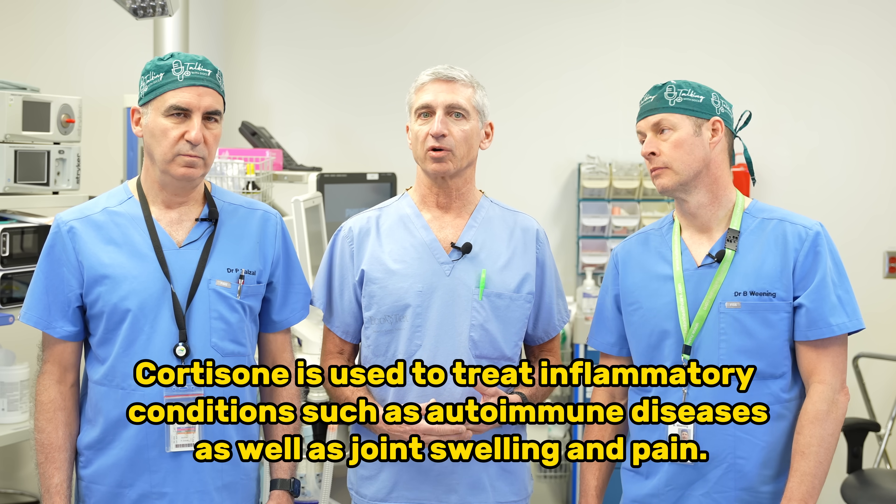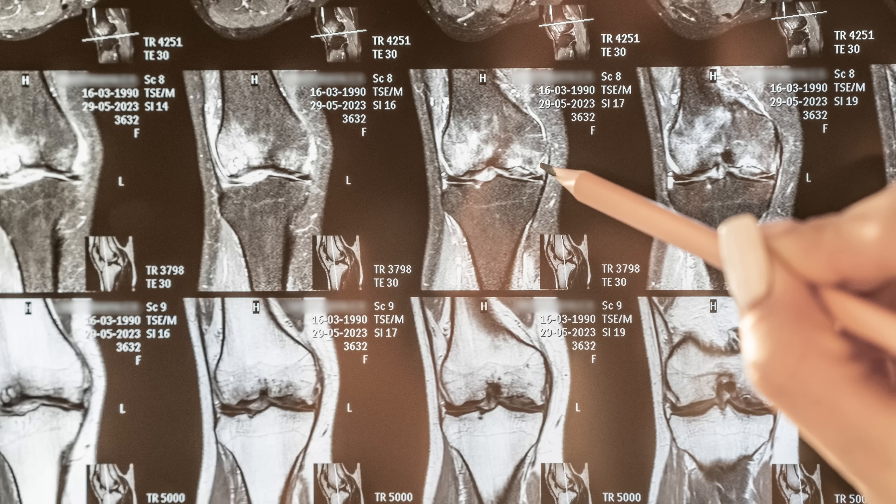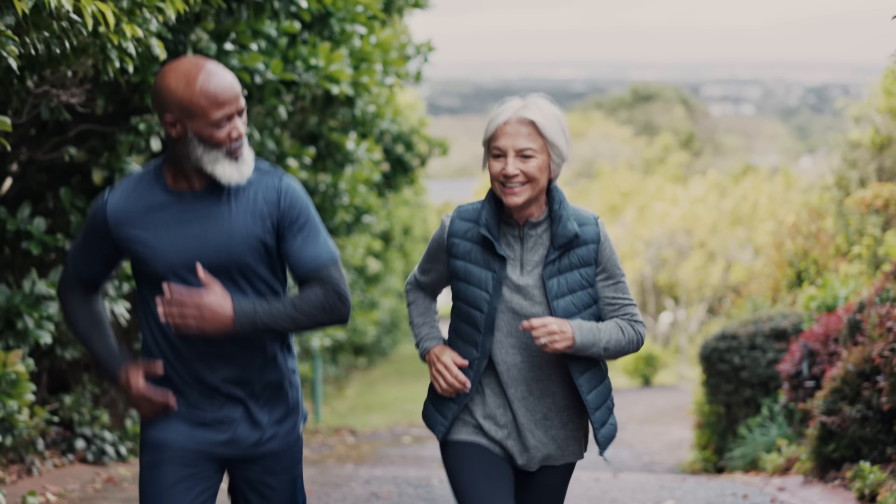The number one injection that your doctor is going to recommend for an arthritic knee is probably cortisone. Cortisone has been around for 50 years. It's a strong anti-inflammatory, put directly into your knee, usually with a little bit of freezing. It usually leads to improvement in your pain for about two to three months. There are contradictory studies about whether it's harmful in the long run, but the majority show it probably doesn't harm the cartilage. If it improves your pain and function, it's a good choice.